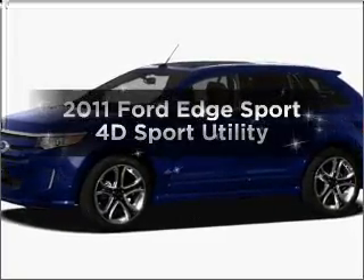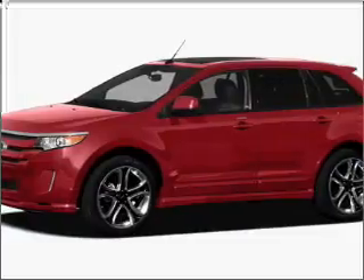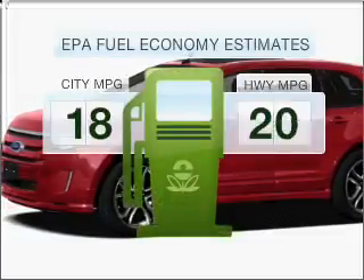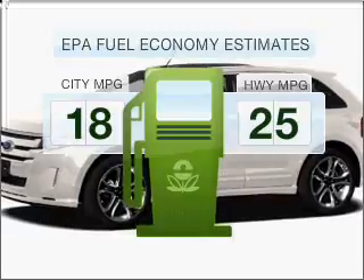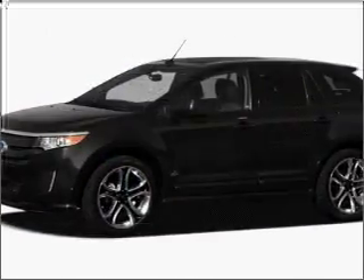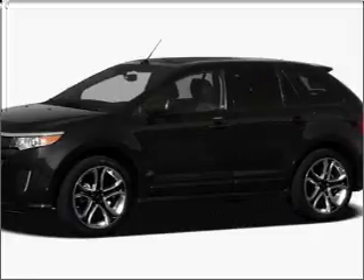Introducing the 2011 Ford Edge. Find everything you want in a ride under one roof with this vehicle. Save your money — make fewer trips to the gas station when driving this fuel-efficient vehicle, with a reliable engine that responds smoothly to its six-speed automatic transmission.